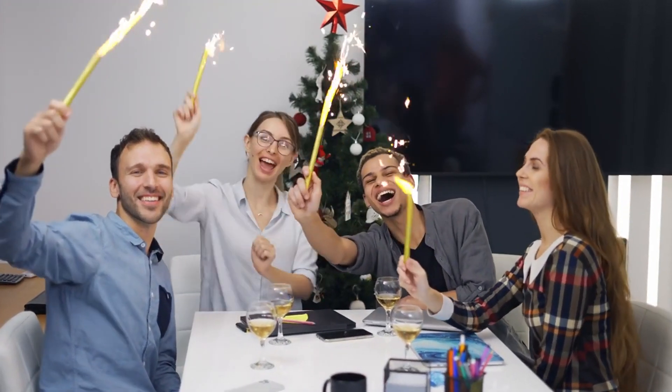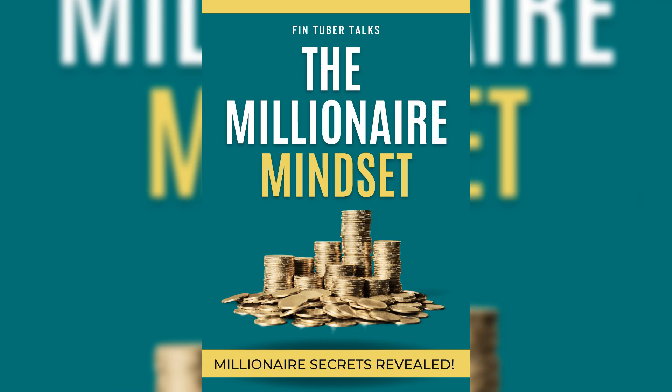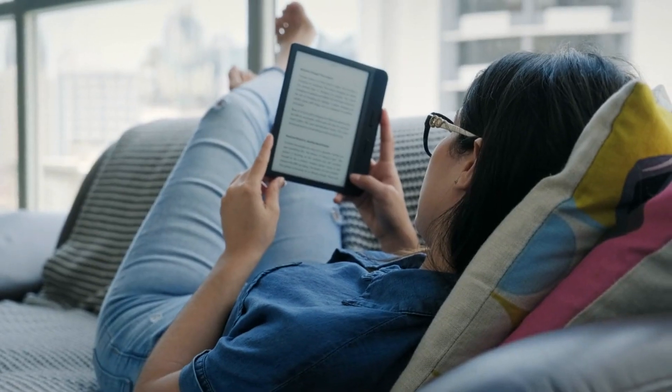Congratulations! You've made it halfway through the video. We have a special surprise for you — The Millionaire Mindset eBook, Your Key to Wealth Creation. Grab your free copy by clicking the link below.